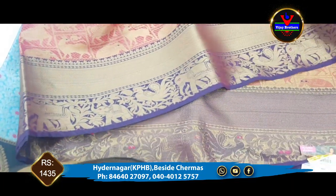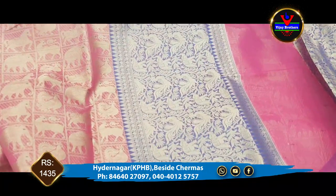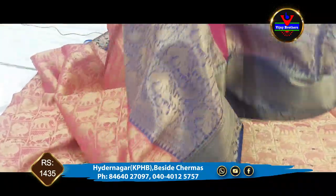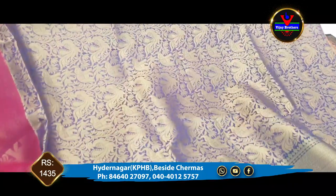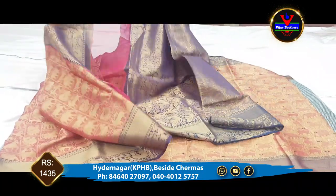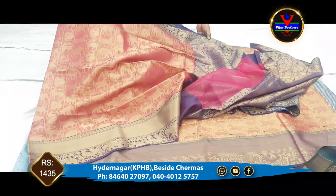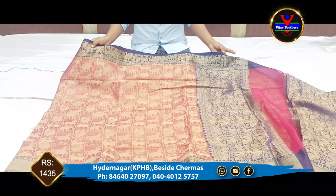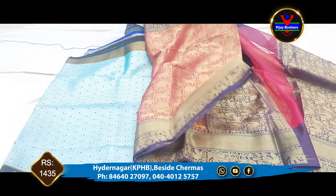This is the pink color saree. We are looking at the same design. We will be able to buy these collections — we have the same collection available.